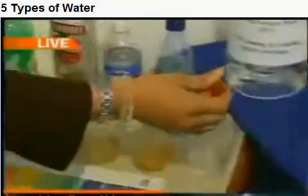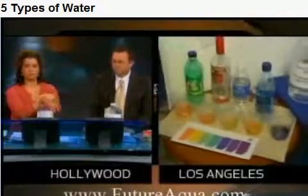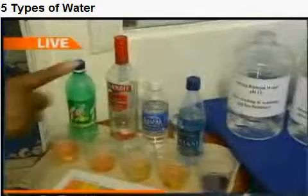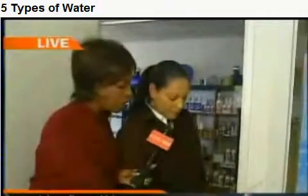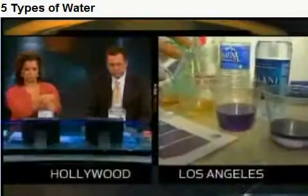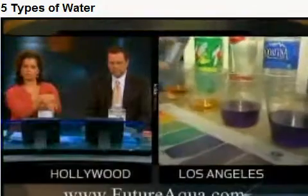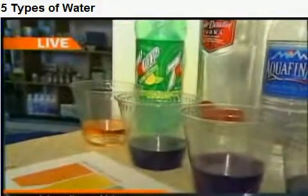This is the Kangen water produced by this machine, and look — it turns to a nice purple-blue, which is very alkaline and extremely healthy for your body. That's the one we can drink. Now I'm going to show you some of the benefits. If you're drinking bottled water, which is acidic, and you put some Kangen water in it, look — it turns it blue, it neutralizes the acid. You can even put it in vodka and it neutralizes and alkalizes the vodka.